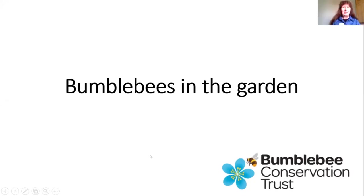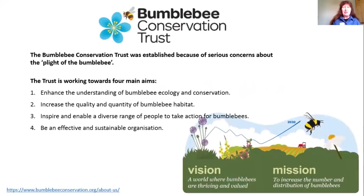I'm a volunteer with the Bumblebee Conservation Trust. The trust was set up by Professor Dave Dawson a number of years ago because he was concerned about the very large reductions in numbers and distribution of bumblebees — what's been described as the plight of the bumblebee. So the trust has been set up to try and reverse that.